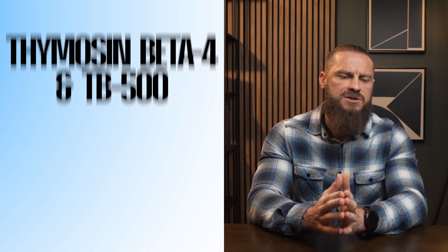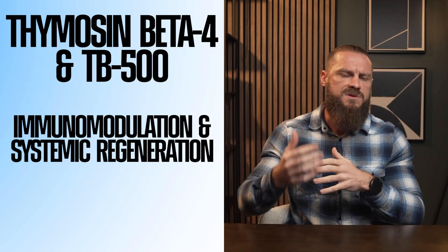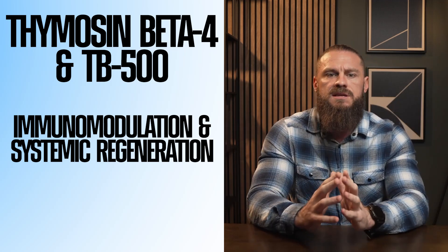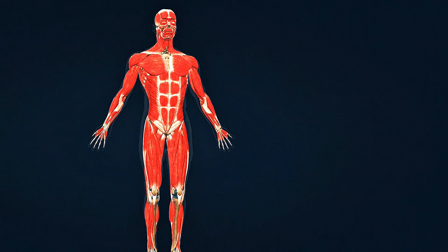Next is Thymosin Beta-4. This is an immunopeptide. When you sprain your ankle and have inflammation, your body releases cytokines, stem cells travel to the area for regeneration, and your thymus — located in your neck — releases immunomodulators that increase actin regulation and cell migration to the damaged area. TB-500 is a specific sequence snipped out of Thymosin Beta-4, and that snip contains most of the regenerative benefits. TB-500 provides more systemic regeneration — muscle, tendons, ligaments, neurological, and cardiac tissue — because it operates through an immune response. Dosing ranges from 500 micrograms up to two to five milligrams a couple of times per week.